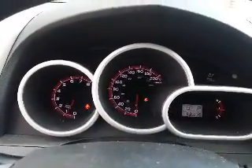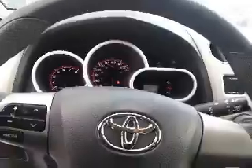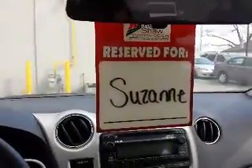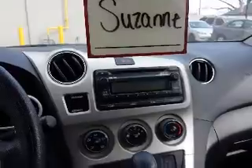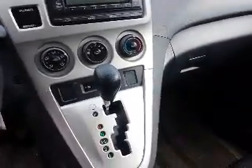And here's a look at the dash. This Matrix has 56,378 kilometers on it. So this Matrix does have air conditioning and it is automatic transmission.